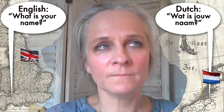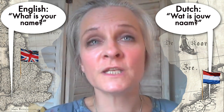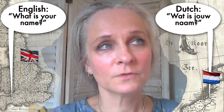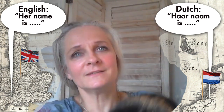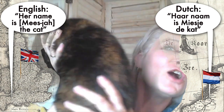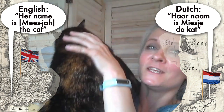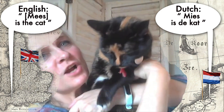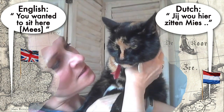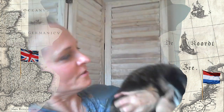In English you say 'my name is,' in Dutch you say 'mijn naam is.' Oh, there's a cat here that wants attention — her name is Miesje. A cat in Dutch is 'een kat.' Mies is the cat; her name is Mies. What is your name? — 'Wat is jouw naam?'